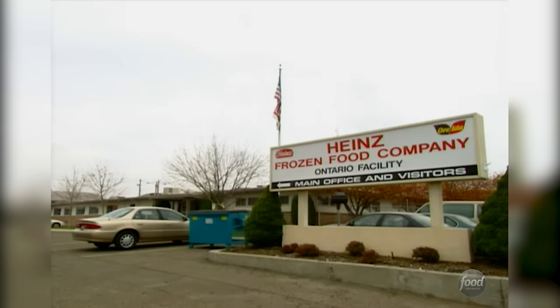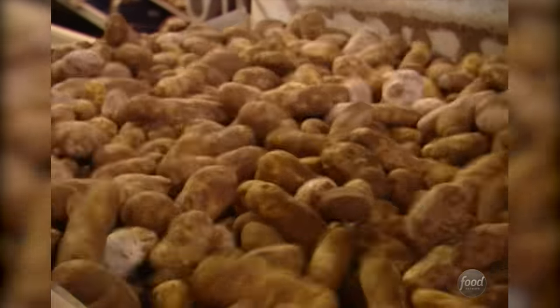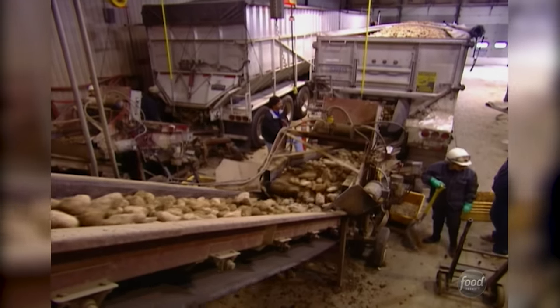And each year, at their plant in Ontario, Oregon, one billion pounds of potatoes make the French fry connection. Potatoes arrive by the truckload — over 100 trucks each day.